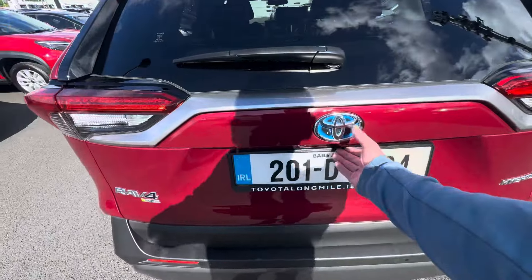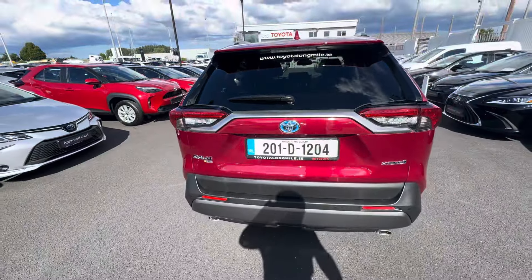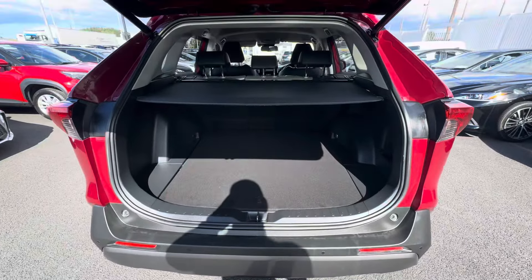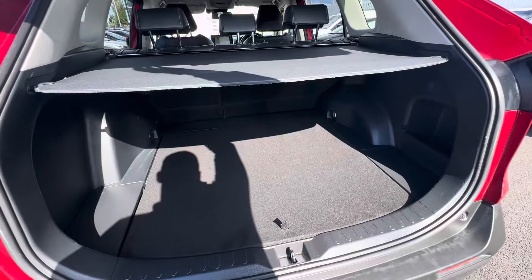Parking sensors front and rear with a rear-view camera, electric tailgate, and split-folding rear seats.